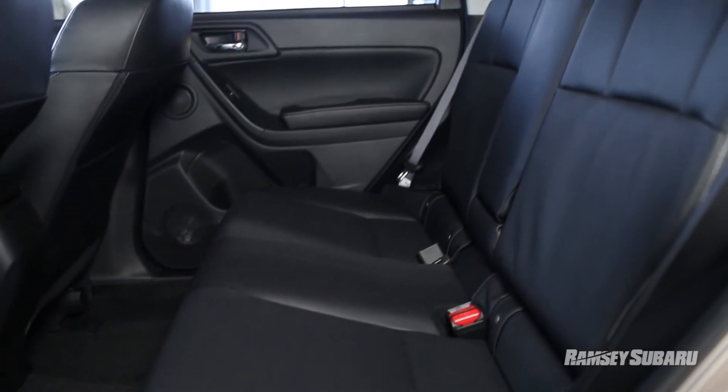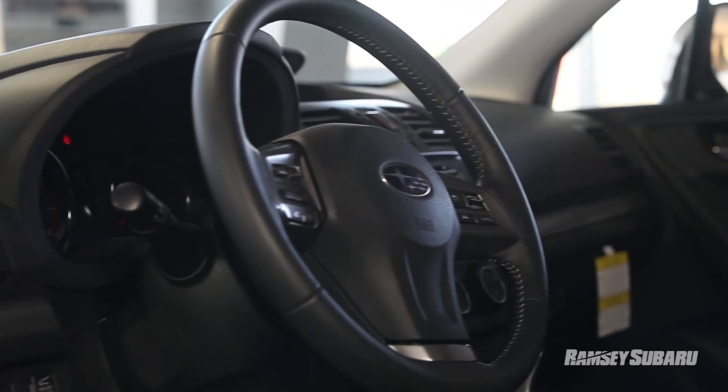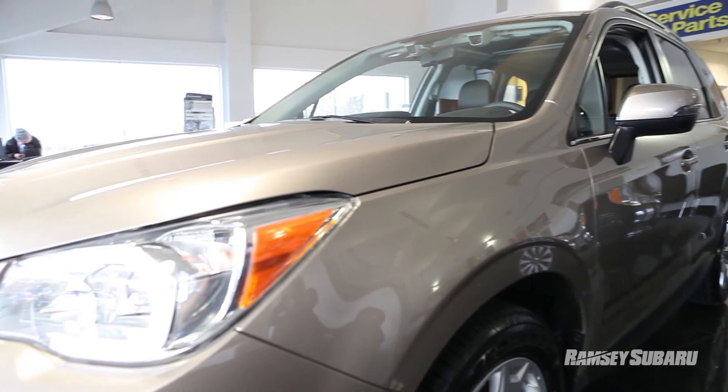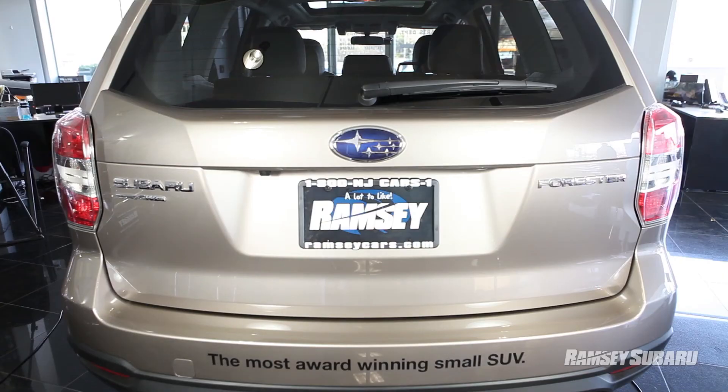The new Forester is capable of sitting five adults very comfortably. This is a total redesign — it's much sleeker looking, all brand new, with a lot more features. We'd like you to come down and take a test drive in our new 2014 Subaru Forester. Come down to Ramsey Subaru, ask for Clayton and we'll get started. I think you're going to love the vehicle as much as I do.